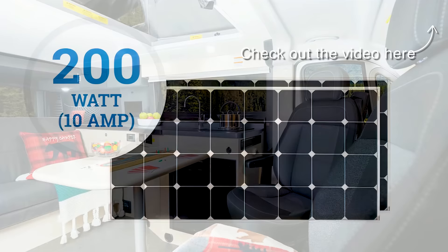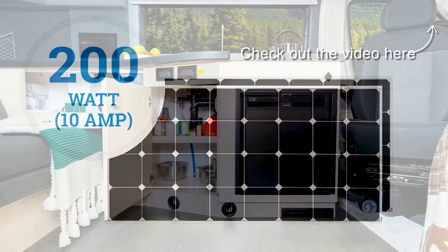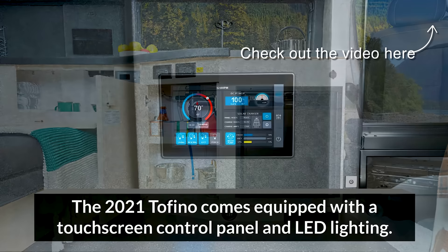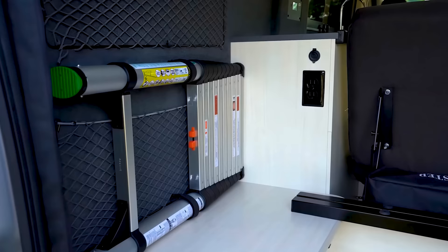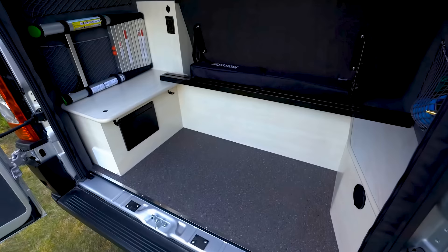Two 100Ah lithium coach batteries make up the power source for all the electronics, including the touchscreen control panel with remote and real-time amperage meter. Your storage needs will be met with over 70 cubic feet of rear cargo space for anything, including luggage, bikes, and camping gear — pairing well with the 2,000-pound occupant and cargo carrying capacity.